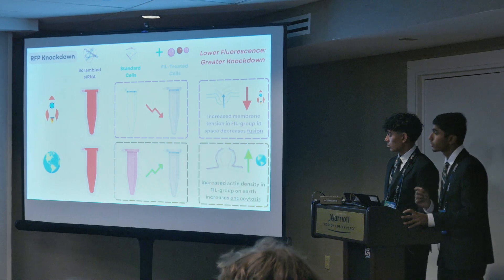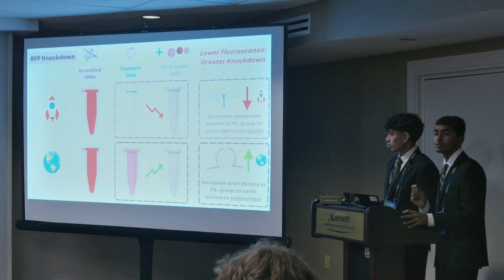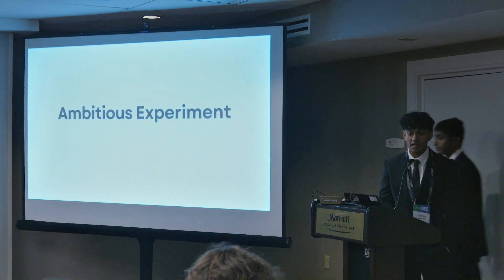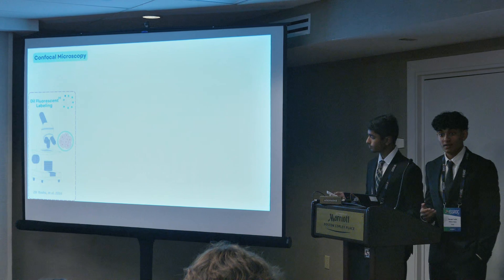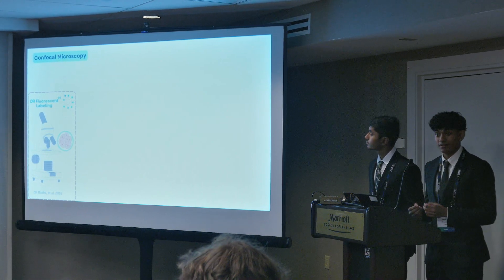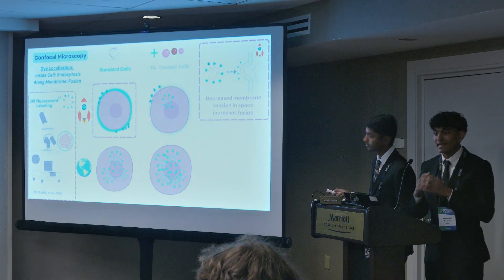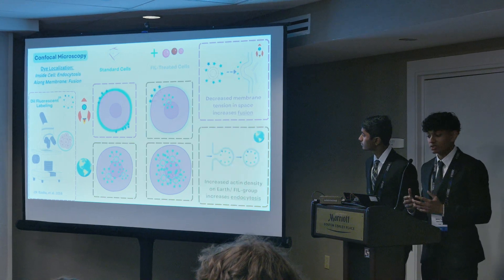However, on Earth, we believe that the filament treatment will increase knockdown, as it will boost the actin density and therefore endocytosis, the primary uptake pathway on Earth. To further prove our second hypothesis, our ambitious experiment will leverage confocal microscopy and fluorescently labeled nanoparticles to map cellular uptake. We anticipate that in the standard group in spaceflight, the dye will localize along the membrane, indicating a shift to fusion, while in the remaining groups, endocytosis will predominate.